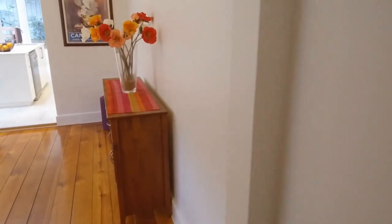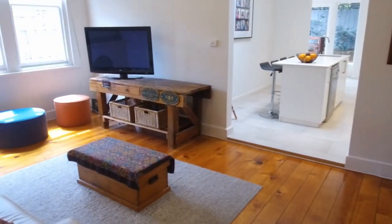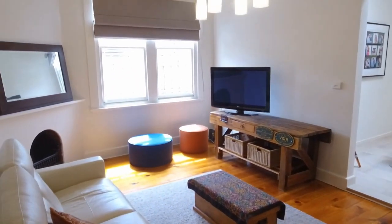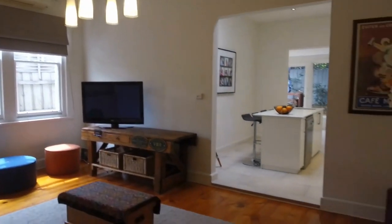Moving along, this opens up into a fantastic living space. Lovely natural light flooding into the room. Another ornate fireplace, air conditioning, beautiful timber flooring.